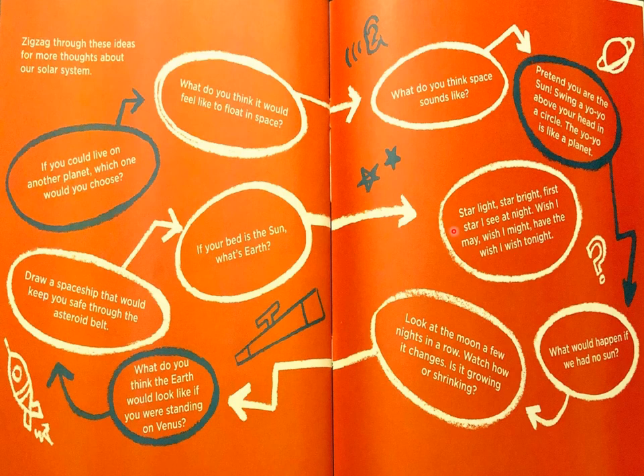Star light, star bright, first star I see at night. Wish I may, wish I might, have the wish I wish tonight. Boys and girls, I want you to pick one of these tasks and complete it. Remember to also have fun with it. I hope you enjoyed today's read aloud.